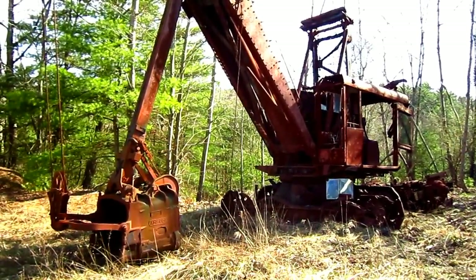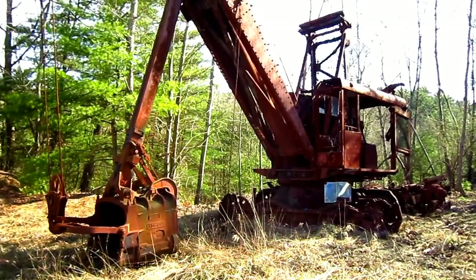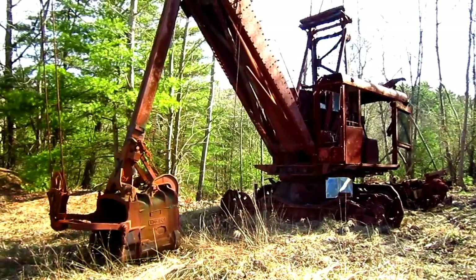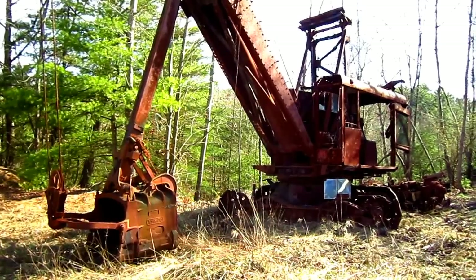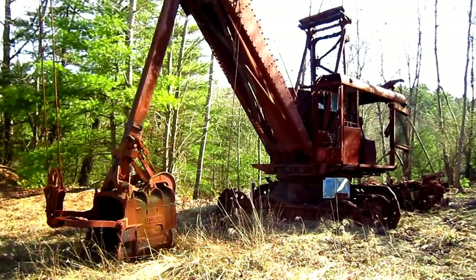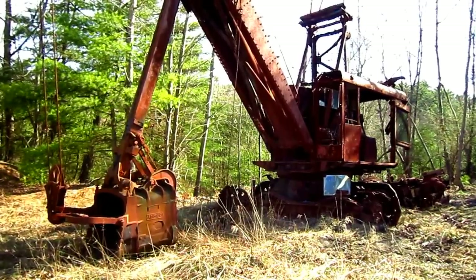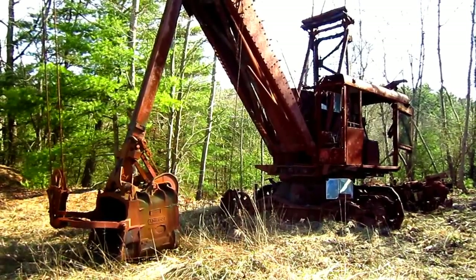The Thew Automatic Shovel Company was established at Lorraine, Ohio in 1899. The company is credited with building the first fully revolving steam shovel with telescopic crowd motion in the United States in 1895. The company is also credited with developing one of the earliest gasoline powered cable shovels in 1914.